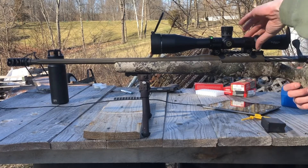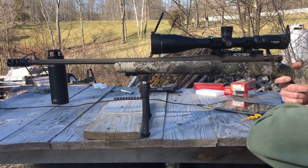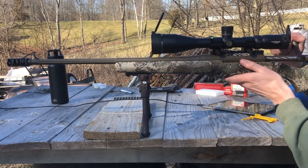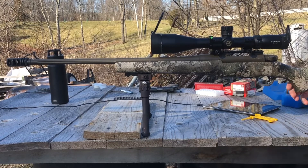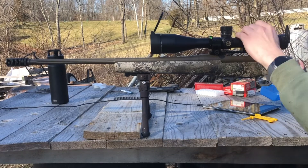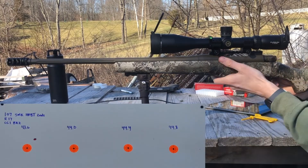We're out on the range here with the 107 grain Sierra MatchKings. Target's at 100 yards. We're going to start out at 43.6 grains and work our way up. The first one's going to be a four-shot group, and after that, five-shot groups. It's about 50 degrees out, very little wind — nice day to be shooting.